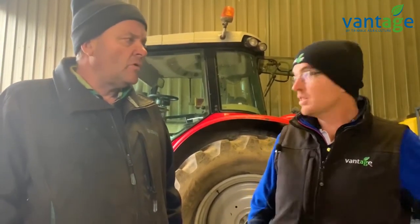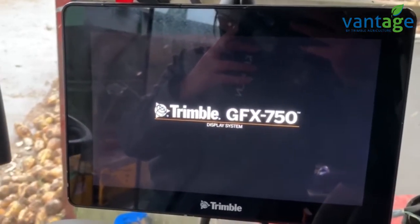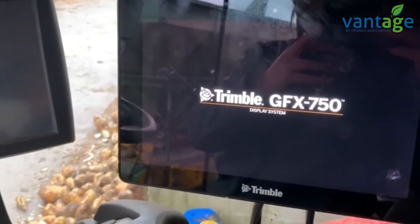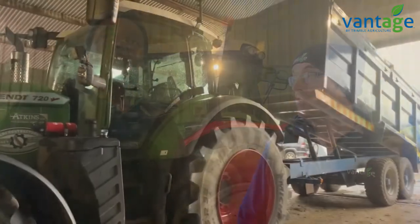Overall, between the two systems, you're happy that you've made the leap into GPS. You've had the two systems now for about two and three years respectively. And I also see you've invested in a new tractor and specified it with GPS this time.